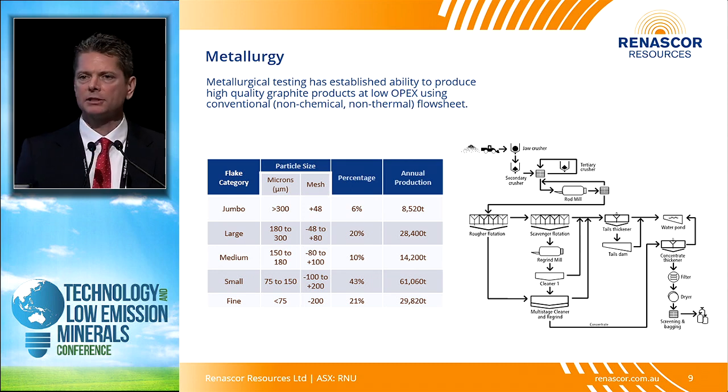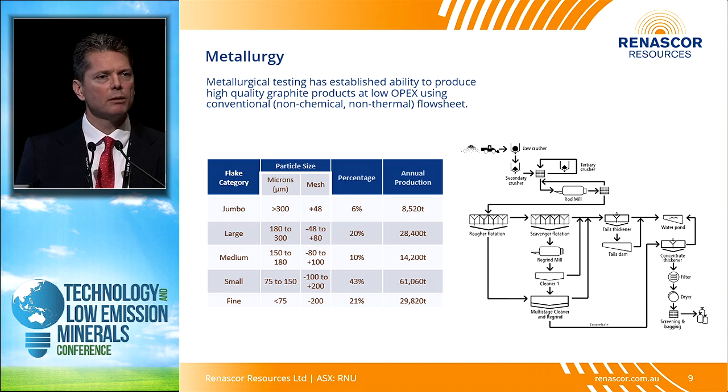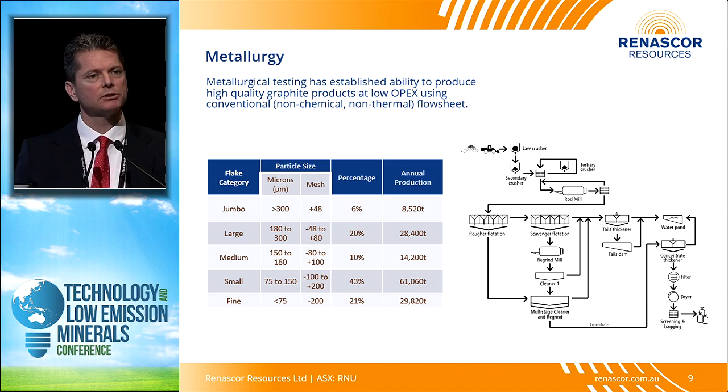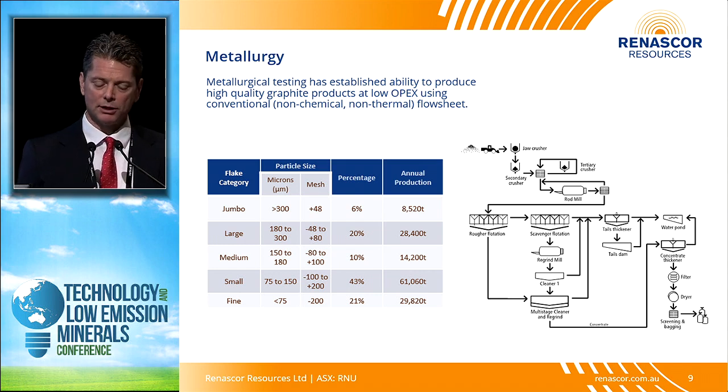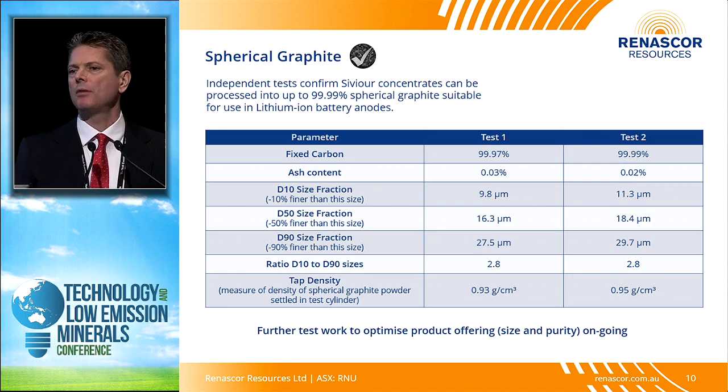We recently completed lock cycle test work and saw improvements in recovery. We recently announced the results of a pilot plant program where we processed 20 tons of material at a Chinese production facility, and again we've been able to replicate these results consistently. We think we're starting to de-risk this as we push forward through our DFS. We've also looked at going downstream, seeing if our product can be upgraded into key industry segments including spherical graphite.